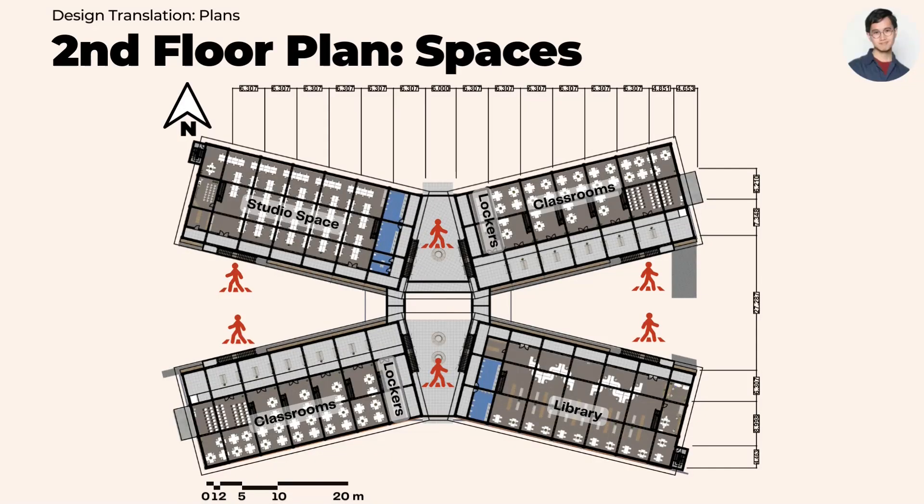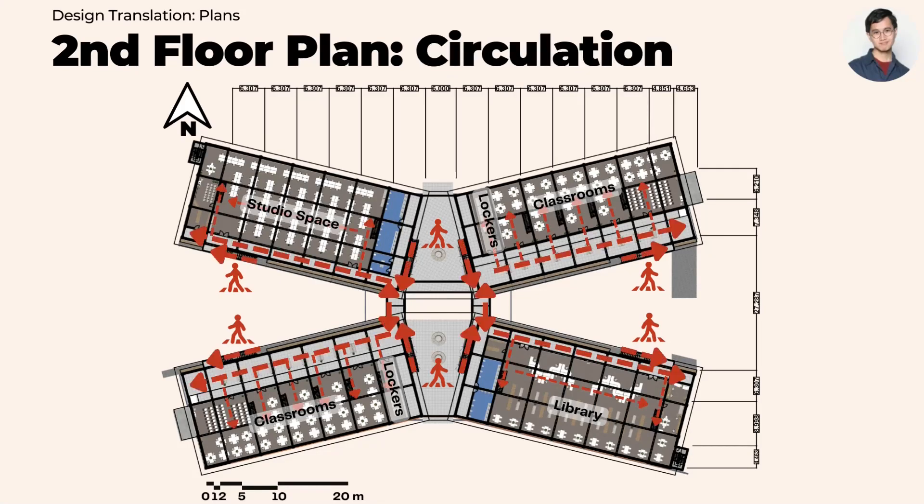For the second floor, there are studio spaces and classrooms, as well as a library. Students are also provided lockers located at the center of the site. Four stairways at the center of the site and four more stairways at the fringes allow for plenty of access. Two separate wheelchair lifts are provided for people with disability.